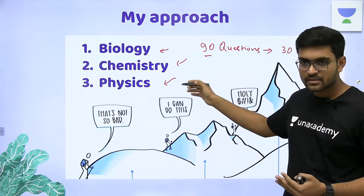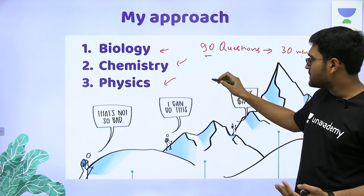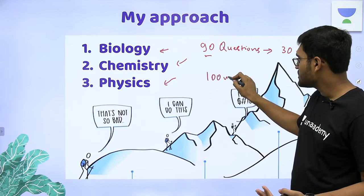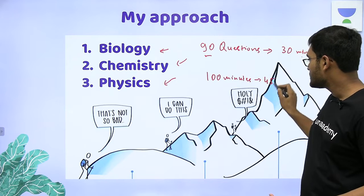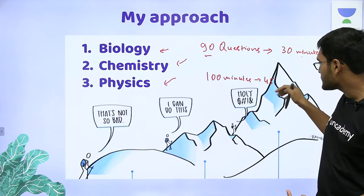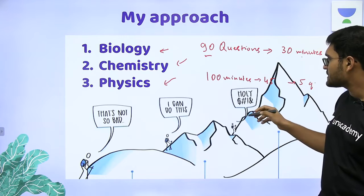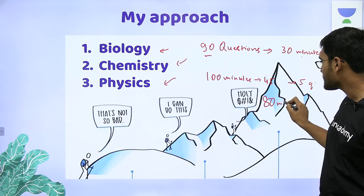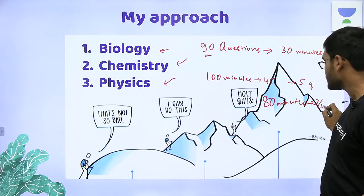If you start by attempting physics and within around 100 minutes you solve 45 questions — suppose 5 of them are doubtful — you will have only 80 minutes left but more than three-fourths of the paper remaining. That would be a pretty stressful situation, so I recommend not doing that.